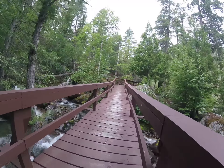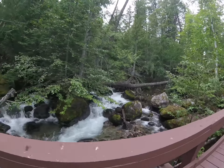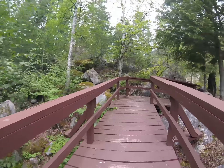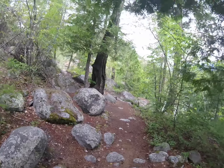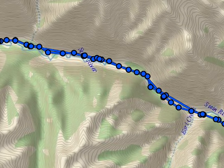My son and I decided that we would hike part of the Stein Valley Trail. We started from the Litton side and decided to hike all the way to Cottonwood Camp and then return back. Our first night was at Earl's Camp, our second at Cottonwood, and then on the return home we stopped at Suspension Bridge Camp.